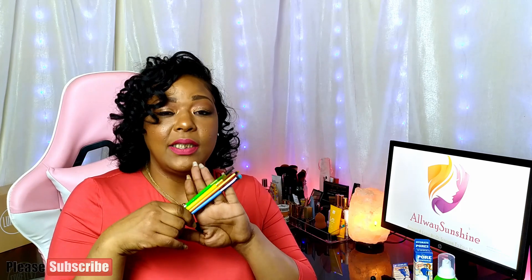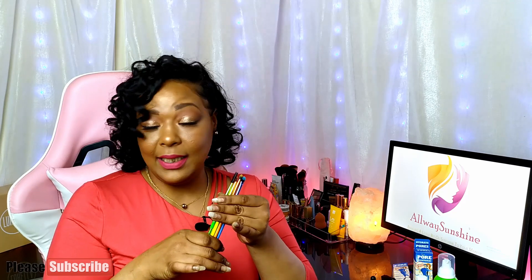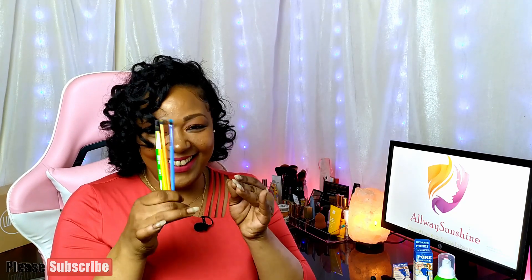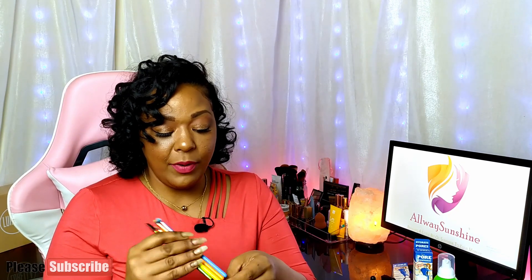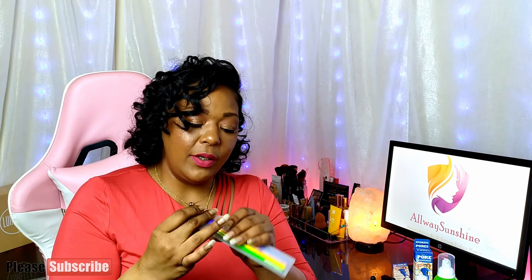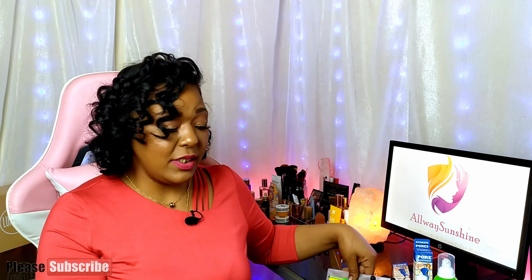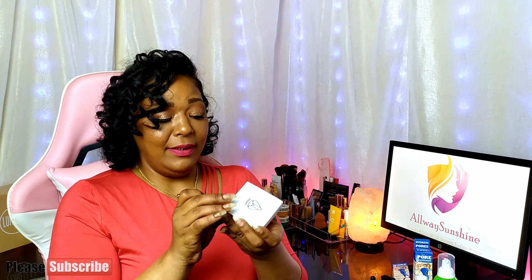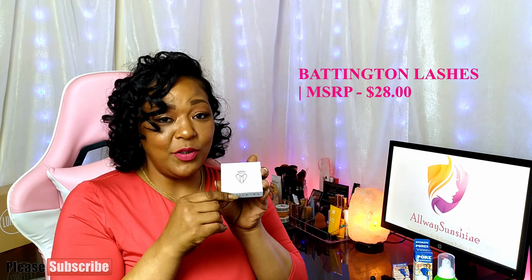At $30 for five brushes, that's about $6 each. I've already used the blending brush today and it worked like magic — look at my makeup! These are $30 from the brand Lavish, and I'll be giving them a full review in the future to let you know if I recommend them. The last product she received — and there's been a battle over this one — are lashes from Battington Lashes.